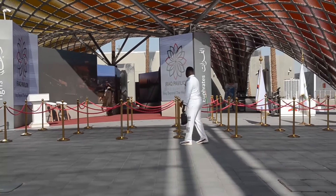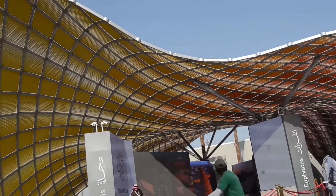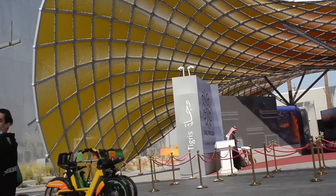This is the Iraq Pavilion in Expo 2020. It's a very wonderful place and a major building here in Expo 2020.